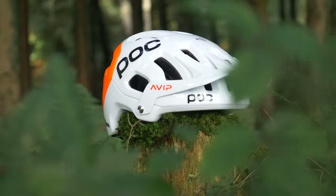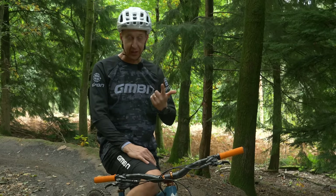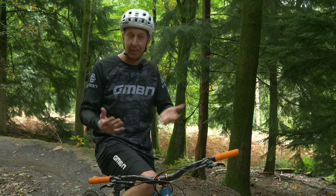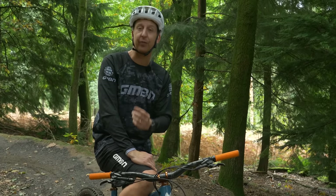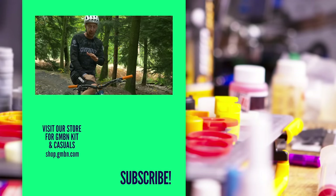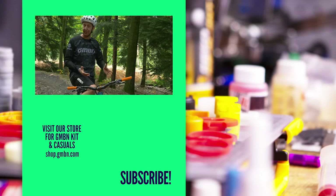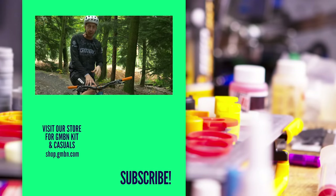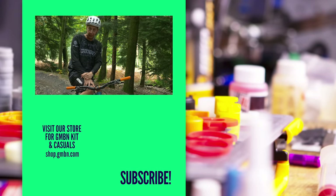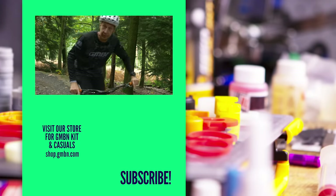Modern-day mountain bike helmets are a far cry from where we started out. They're stronger, safer, more secure, lighter, more comfortable, and more ventilated. They can even help you be found and provide emergency services with vital information if you're unable to give it yourself. Totally different from where we started, which is just as well given that modern-day mountain bikes can ride any terrain at seemingly any speed. When you buy a mountain bike, there's only one thing you really need — and that's a helmet.